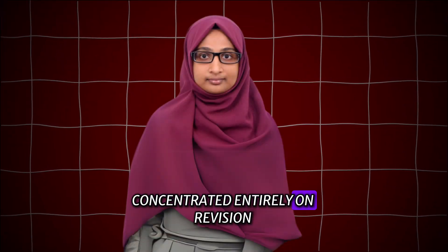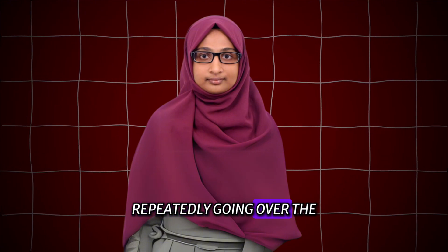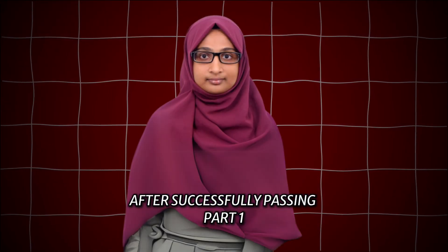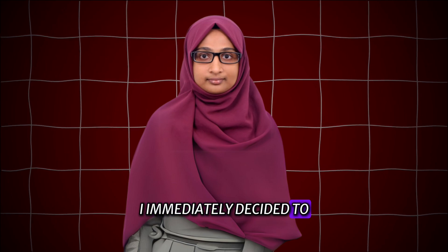In the final week before the exam, I concentrated entirely on revision, repeatedly going over the Madbox series and Pearl notes. After successfully passing Part 1, I immediately decided to attempt Part 2.